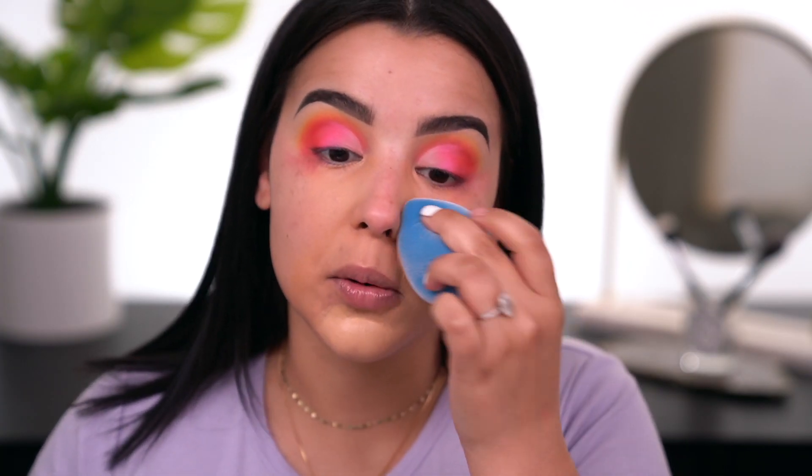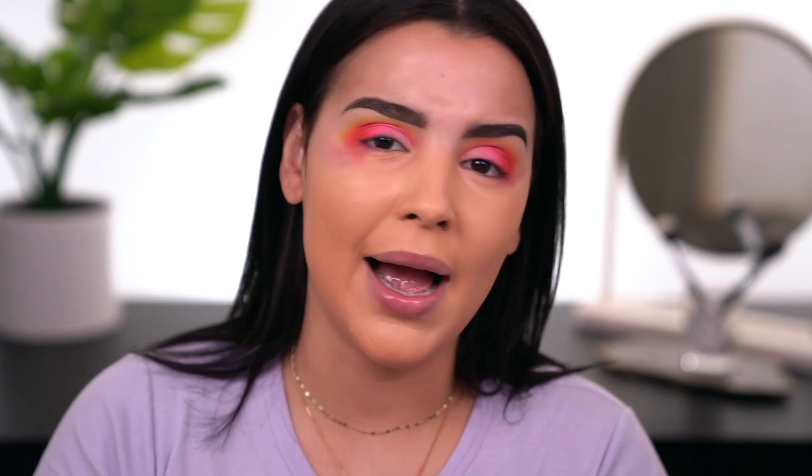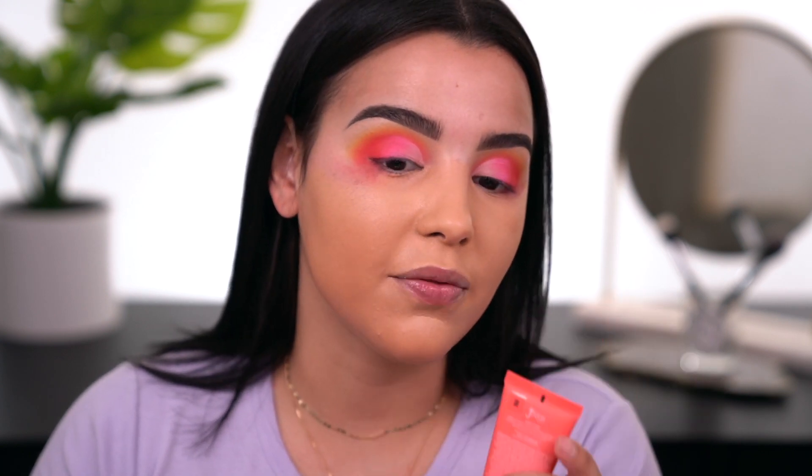For foundation I'm using the Juvia's Place I Am Magic Velvet Matte Foundation — perfect for an all-matte look. I'm in the shade Capri 630. A little bit goes a long way. I have a full review video on this foundation. I'm applying it with the Juno & Co sponge, starting in the center and working outwards. Actually — I think I put on the wrong shade, it might be too dark.